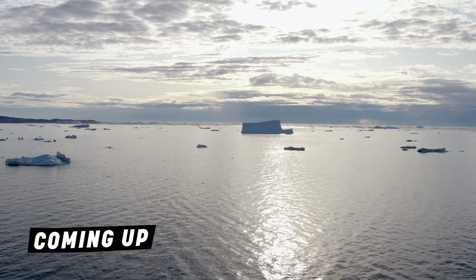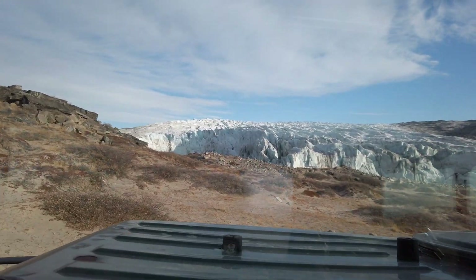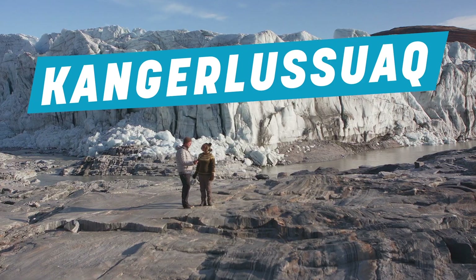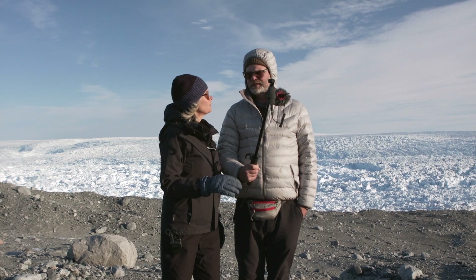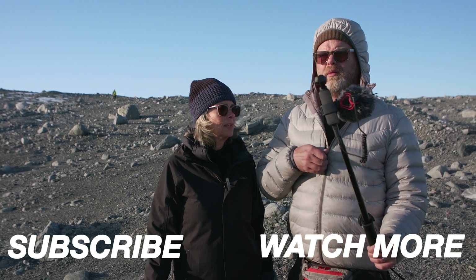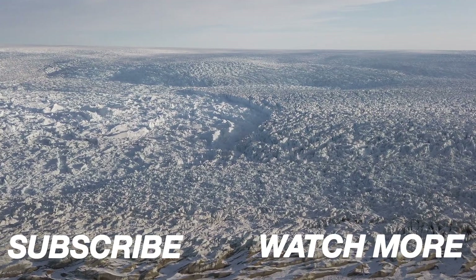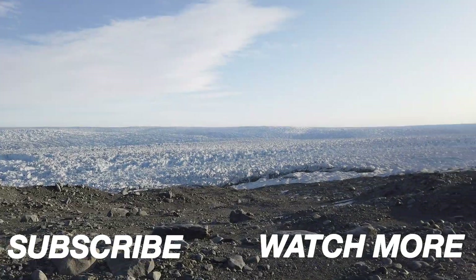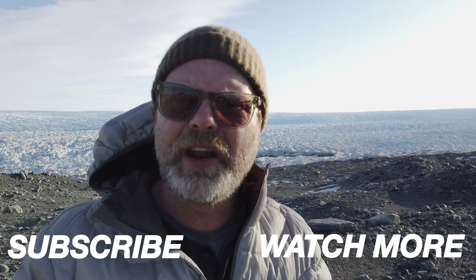Coming up on An Idiot's Guide to Climate Change — looks like we're here, Kangaatsiaq. What is happening in the Arctic is affecting all of our lives. Droughts that caused the forest fires — there it is, a big red bird. How much more of the science do you want? I'm just a dumb actor, what do I know? Is there some kind of cafe where we're ending up? I truly feel like I'm on another planet.